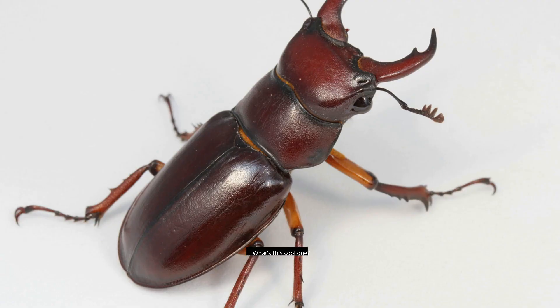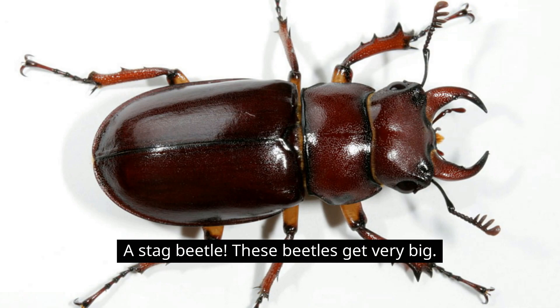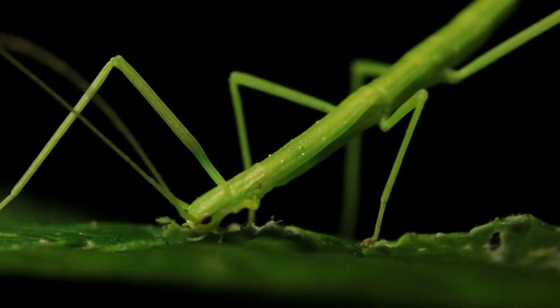What's this cool one? A stag beetle — these beetles get very big. What about this one? A stick bug. Pretty good name for a bug that looks like a stick!